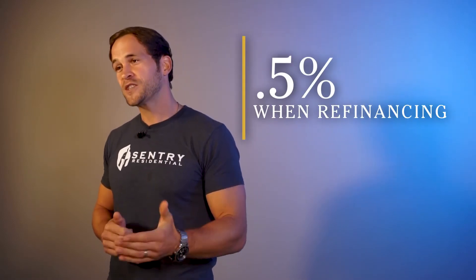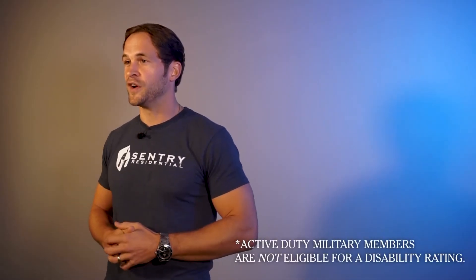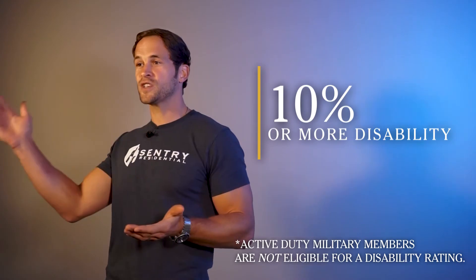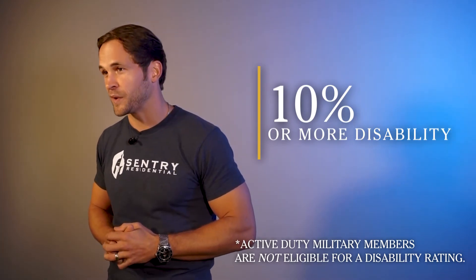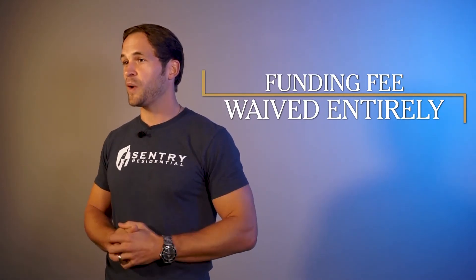For most people, you actually will have a VA loan funding fee. The first time you purchase a house, that will be 2.3%. The second time — and yes, you can reuse the VA loan — it's 3.6%. Should you find yourself refinancing a home, it's 0.5% for the VA funding fee. But great news: if you're active duty or a veteran with a disability rating of 10% or more, your VA funding fee is waived entirely.